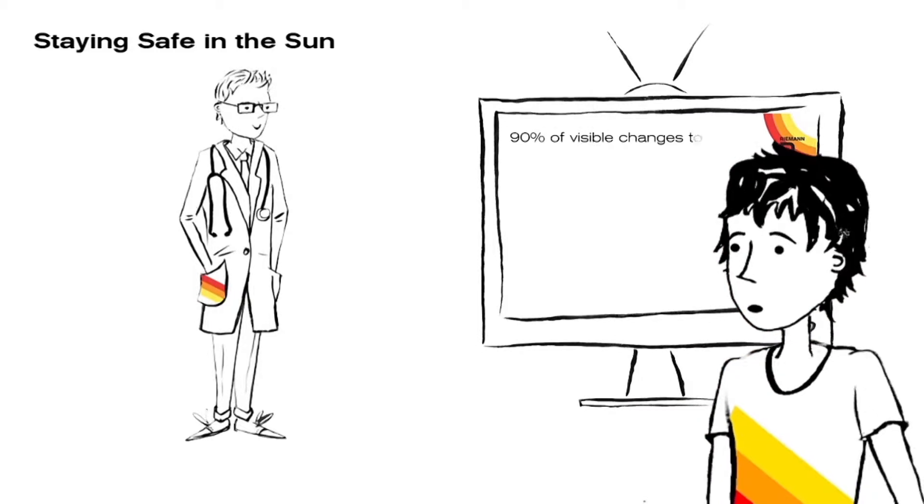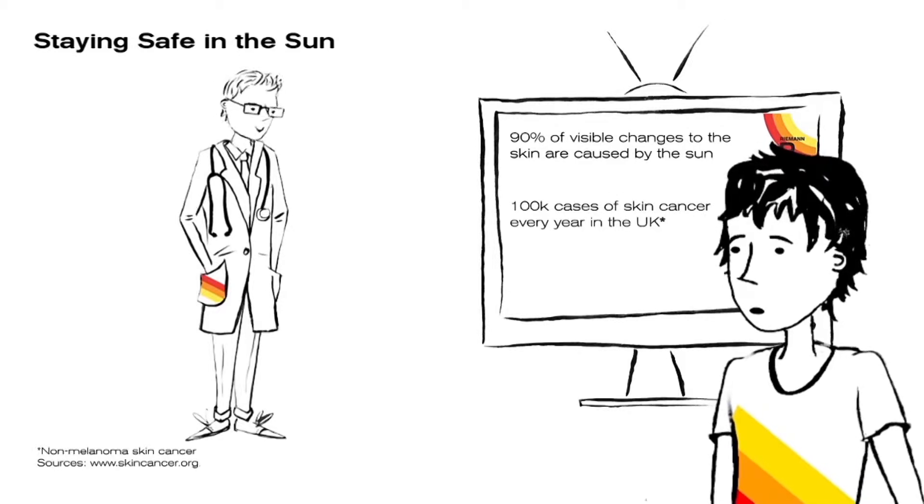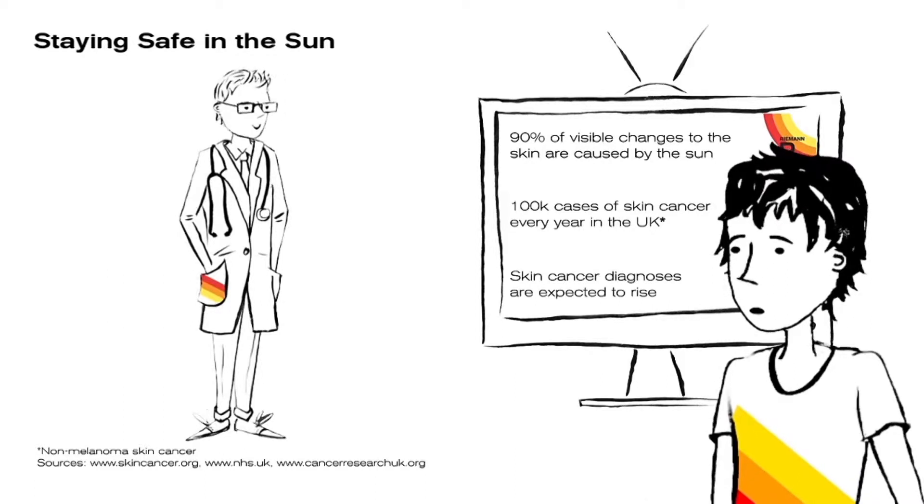Did you know? 90% of visible changes to the skin are caused by the sun. And around 100,000 cases of skin cancer are diagnosed in the UK every year. This is expected to rise over the next 20 years. But these statistics aren't designed to alarm you. What we want to do is to protect people from burning. And even in the summer, in overcast weather, the radiation will still give potential sunburn for people. So we want people to be outdoors, to be active in the gardens, at the weekends, but make sure that they're not going to actually burn.